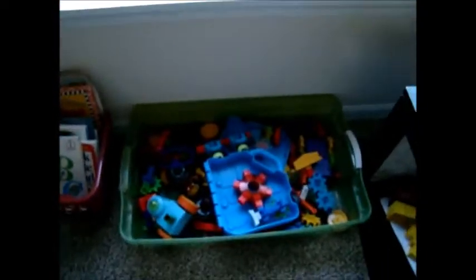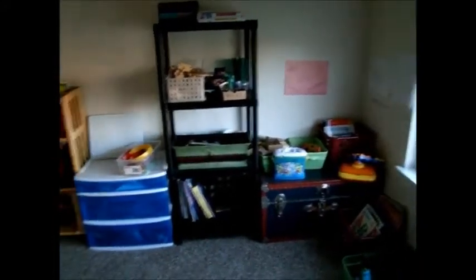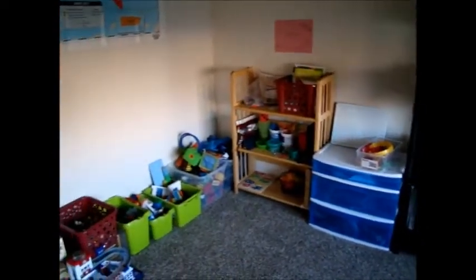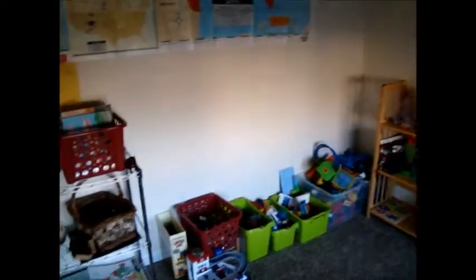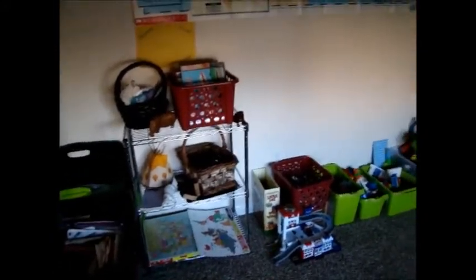Then we have a box of gears they play with, and a table. And so that's the current state of the subject exploration room. If I get a chance, I'll make some more detailed videos about the different items on each shelf. But so far, it's been about a month or so, and this has been working out for us.